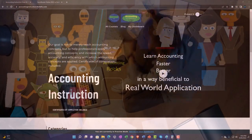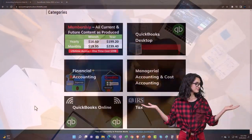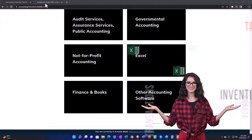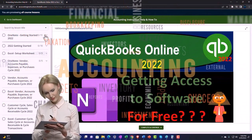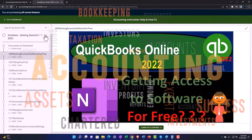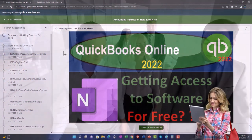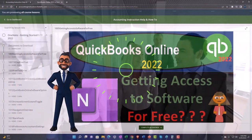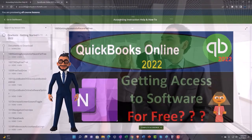Support accounting instruction by clicking the link below, giving you a free month membership to all of the content on our website, broken out by category and further broken out by course. Each course is organized in a logical, reasonable fashion, making it much easier to find what you need than on a YouTube page. We also include added resources such as Excel practice problems, PDF files, and QuickBooks backup files when applicable.